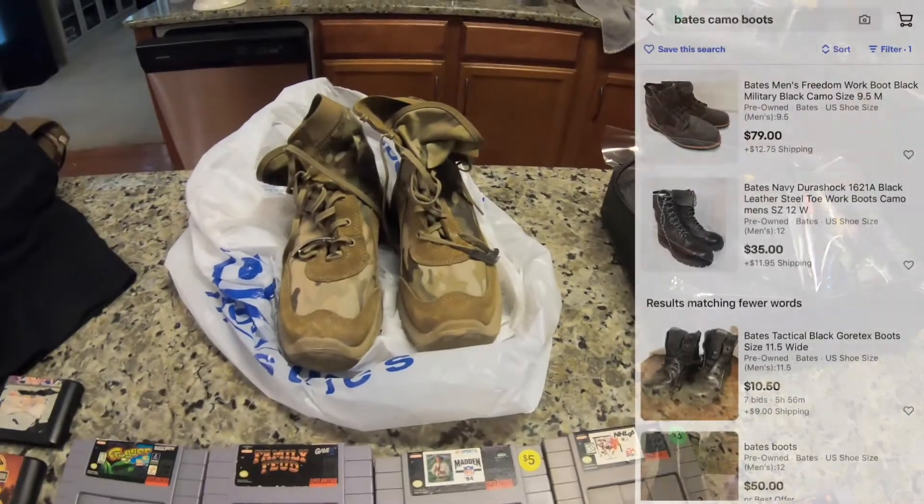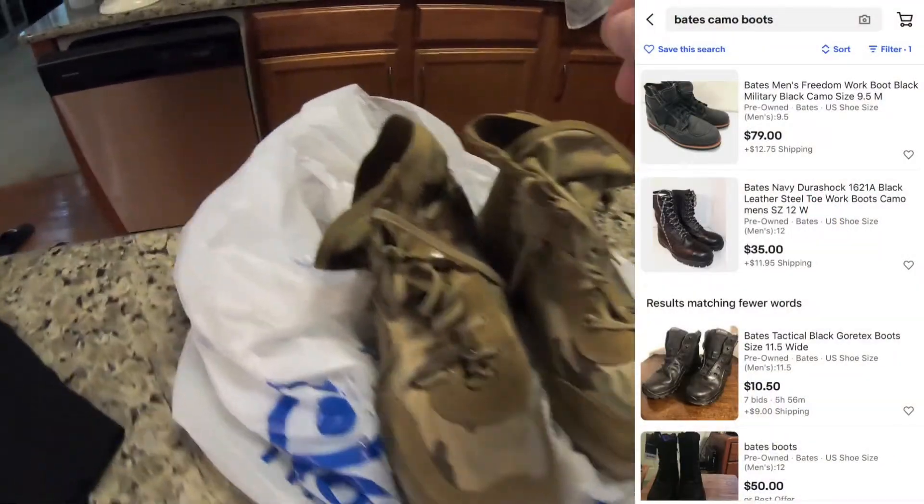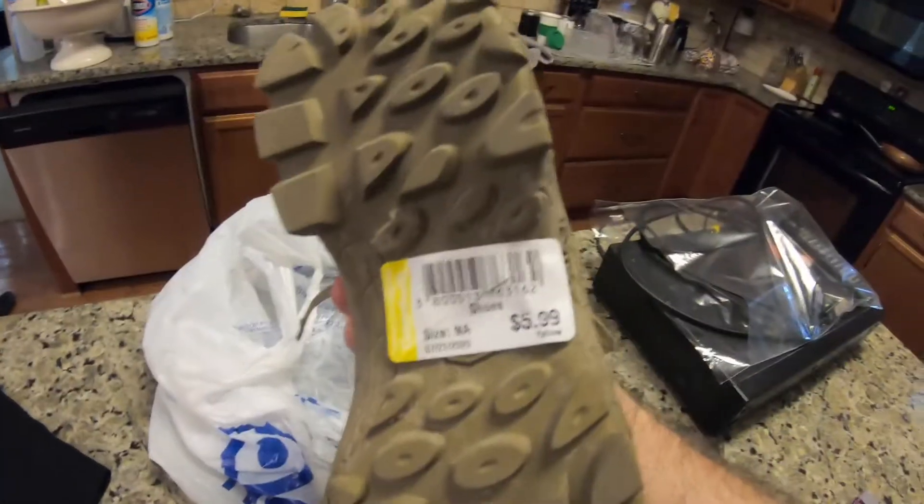I picked these up at Goodwill — these are Bates camouflage boots, like a military-style boot. I should be able to get $30 to $40 for those and I paid six dollars.